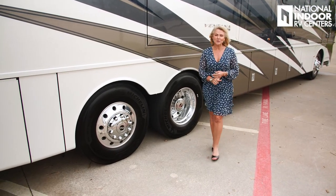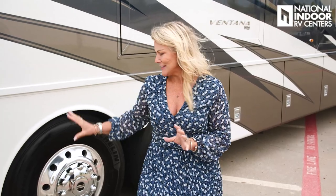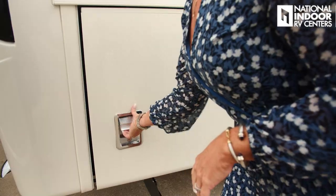On the Ventana 4369, you have the passive steer tag axle. I like to compare them to bellybuttons — innies and outies. The two outies — you can see when it matches your front axle — that's the passive steer tag axle, which is going to give you a tighter wheel cut.